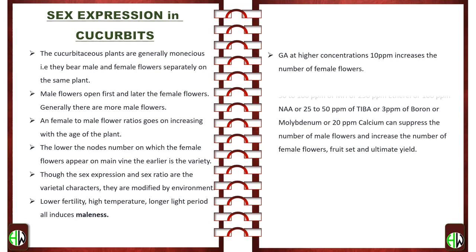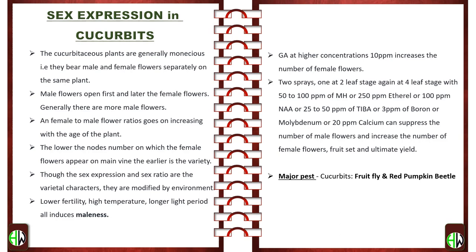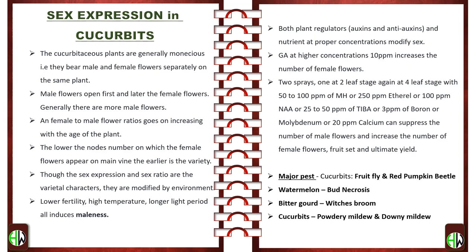Both plant regulators — auxins and antiauxins — and nutrients at proper concentrations modify sex. GA3 at higher concentrations of 10 ppm increases the number of female flowers. Two sprays at one-to-two leaf stage, and again at four-leaf stage, with 50–100 ppm of MH, or 250 ppm Ethrel, or 100 ppm NAA, or 25–50 ppm of TIBA, or 3 ppm boron or molybdenum, or 20 ppm calcium can suppress male flowers and increase female flowers. Major pests of cucurbits are fruit fly and red pumpkin beetle. In watermelon, bud necrosis is a major problem in bitter gourd. Diseases in cucurbits are powdery mildew and downy mildew.